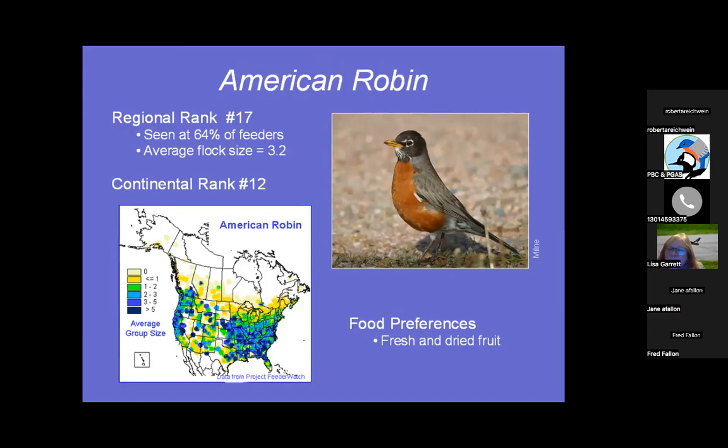American Robin — I never get robins at my feeder. I live on a wetlands with plenty of berry bushes in the wild, so I think that's why. They like fresh and dried fruits, seen at 64% of feeders, average flock size 3.2, and continentally number 12 — so the rankings are kind of flipped between regional and continental.